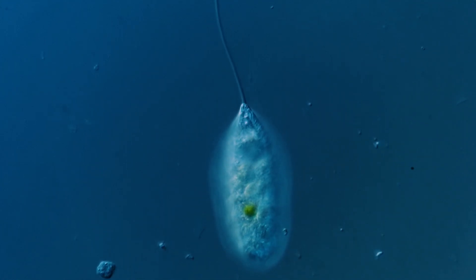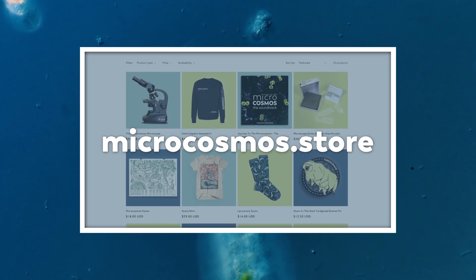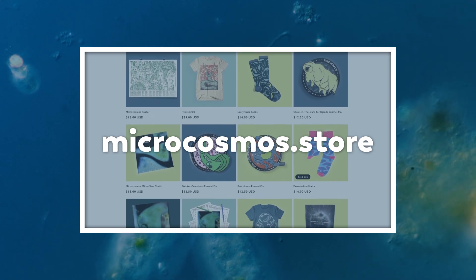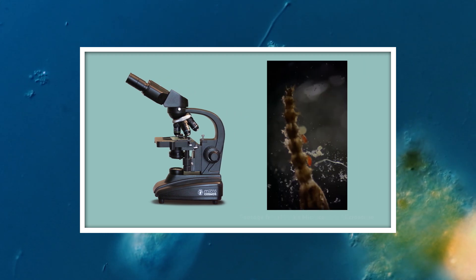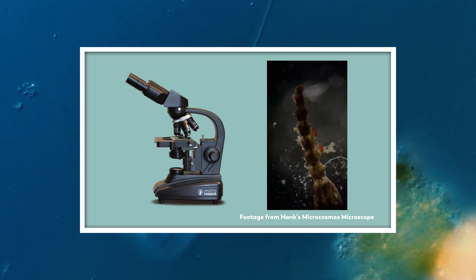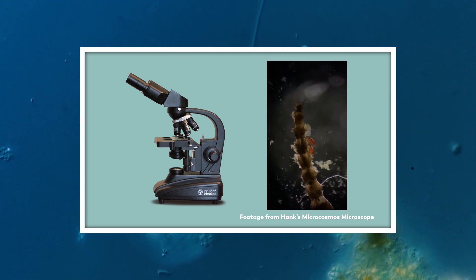Thank you for coming on this journey with us as we explore the unseen world that surrounds us. And thank you also to those of you who've been doing holiday shopping at microcosmos.store. I am very excited to know that so many people are going to unwrap a microscope this Christmas. Getting to spend time with my microscope, finding out what's in my backyard, what's in the little pond down the street — that's been one of the best things about being a part of this channel.